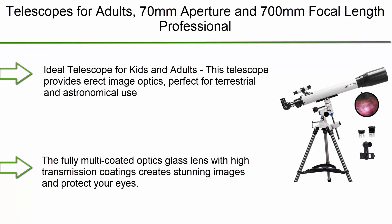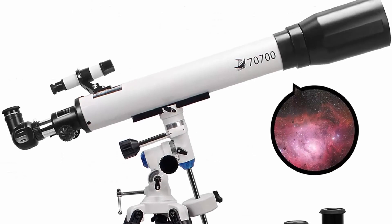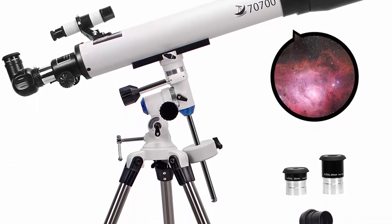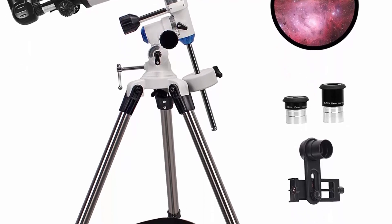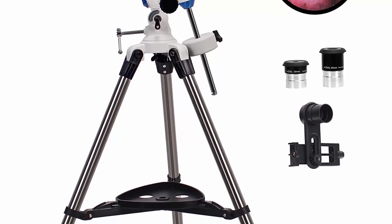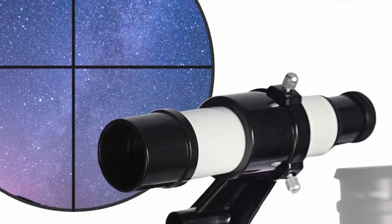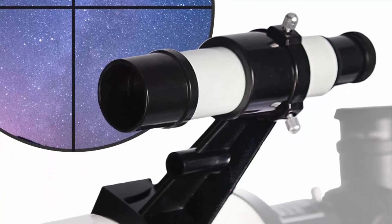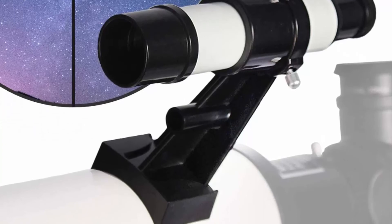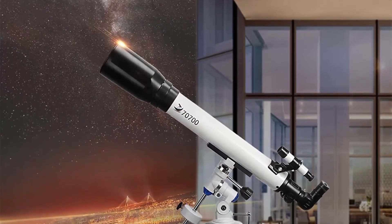Number 2: Telescopes for adults — 70mm aperture, 700mm focal length professional astronomy refractor telescope for kids and beginners with EQ mount, two eyepieces, and smartphone adapter. This telescope provides erect image optics, perfect for terrestrial and astronomical use. The fully multi-coated optics glass lens with high transmission coatings creates stunning images and protects your eyes.